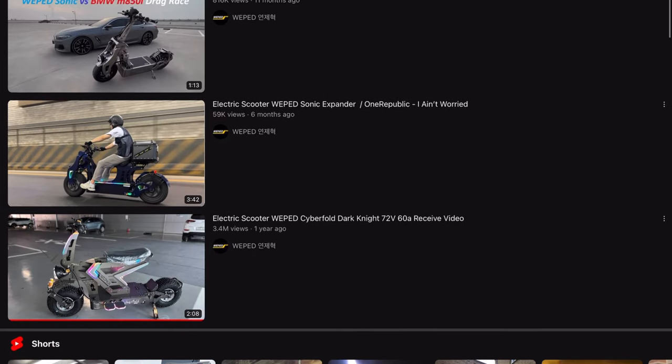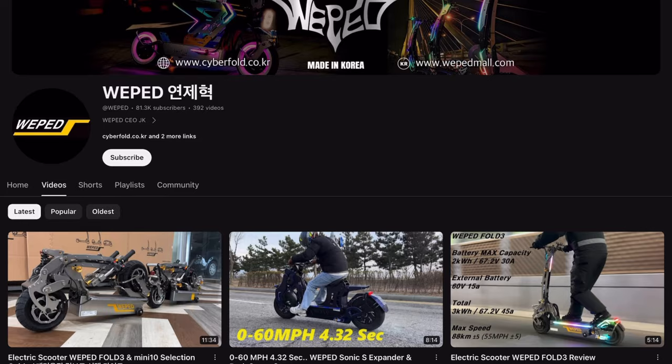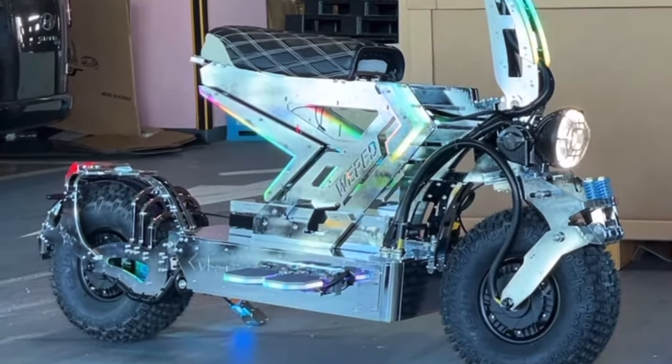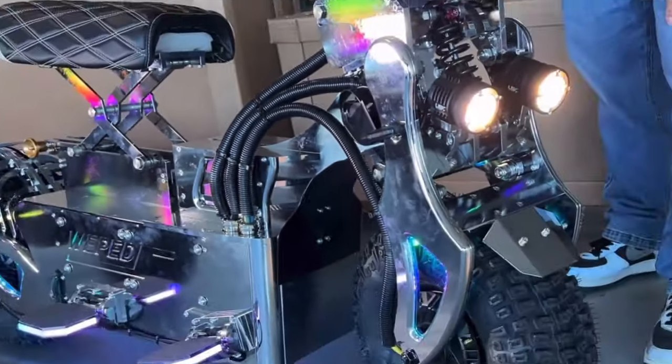There's not too much content of these scooters online, but they do have an official YouTube channel that's full of just epic videos. I took a few screenshots — just look at these products. The wheels, the frame design, the chrome finish. Here's another beautiful angle of this bike-scooter hybrid thing. You can tell it's powerful just by the thickness of these cables.